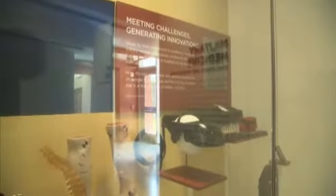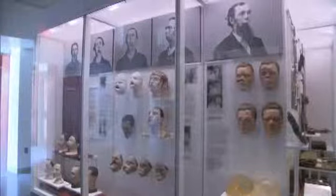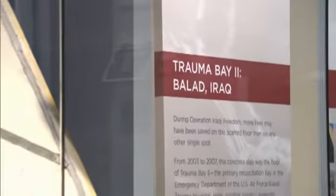Military medicine takes on the modern, showing challenges and innovations. The museum is even working to collect things down to the nano level. From advances through the ages in facial reconstruction, to an outstanding display of a section of the Balad Hospital in Iraq.